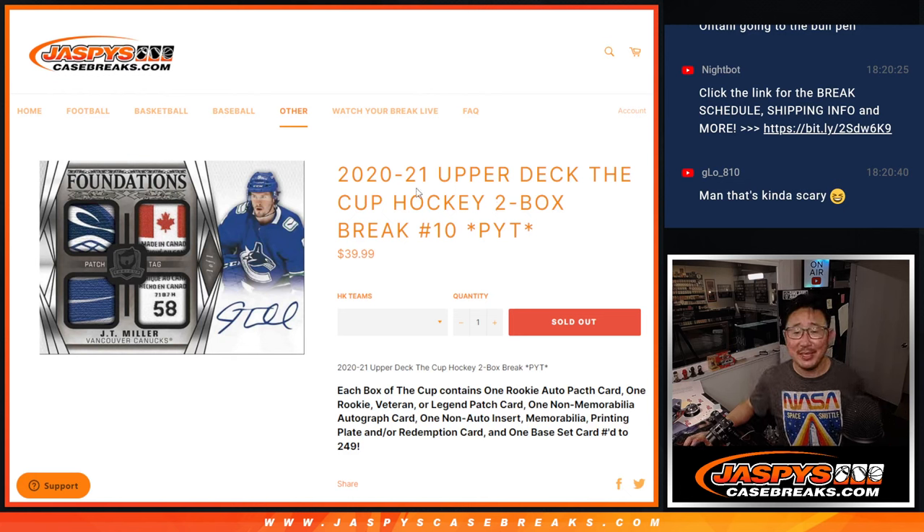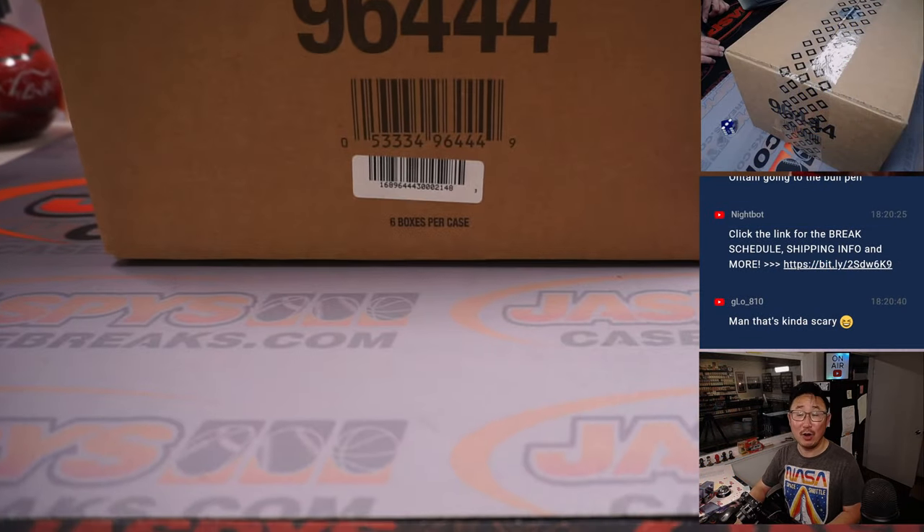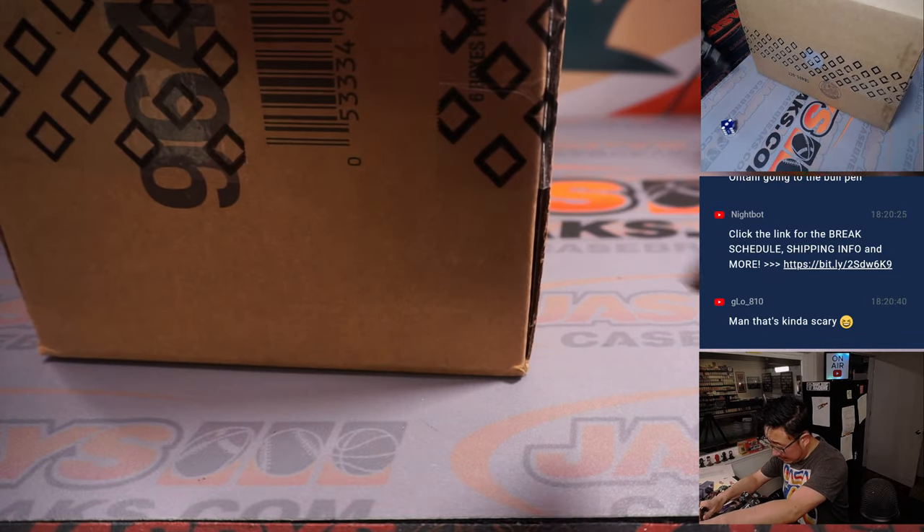Hi everyone, Joe for Jazby's CaseBreaks.com coming at you with 2020-2021 Upper Deck The Cup Hockey. Two box pick your team number 10. Obviously their big flagship product right here from a fresh case. So let's select the two boxes and then I'll show you the lists.